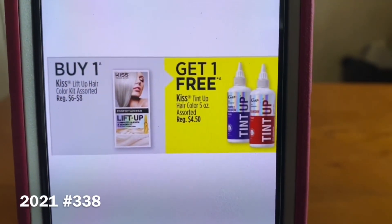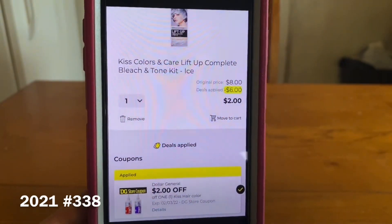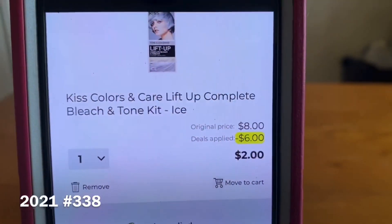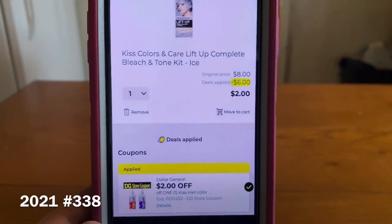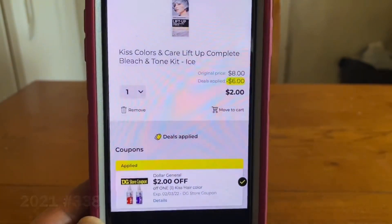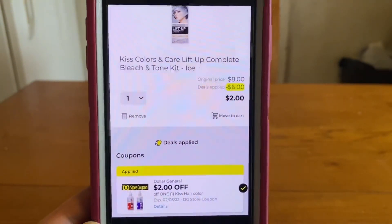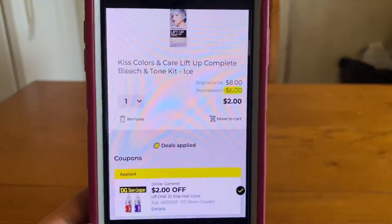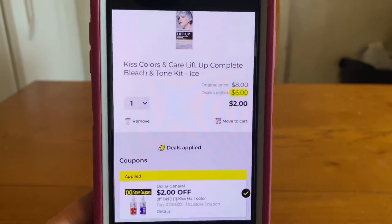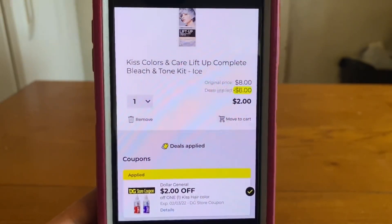Now if we don't want to wait till Friday and want to take advantage of the digital glitch that is currently going on — I did it with the $8 bottle. If you purchase the Kiss Colors and Care Lift Up Complete Bleach and Tone Kit in the ice, they run $8. For some reason it's taking off $6, recognizing that digital coupon and taking off $6 as of the time I checked this. Right before I started recording I made sure and checked it again. I have not been out to confirm the glitch, but if you're out there, you may want to scan the product — it's going from $8, giving us $6 in savings, and only having us pay $2 out-of-pocket.